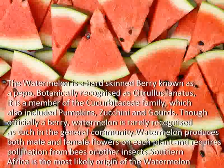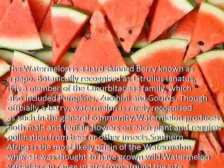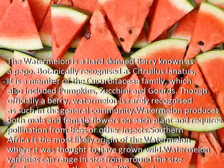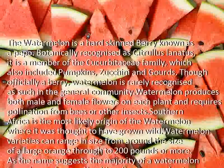Watermelon produces both male and female flowers on each plant and requires pollination from bees or other insects. Southern Africa is the most likely origin of the watermelon, where it was thought to have grown wild.